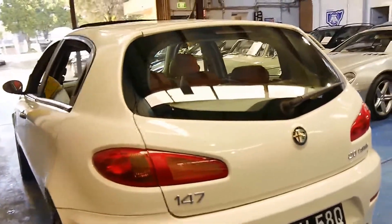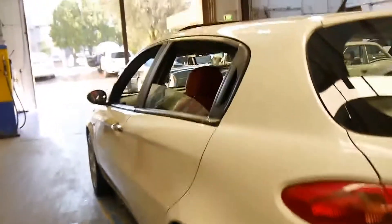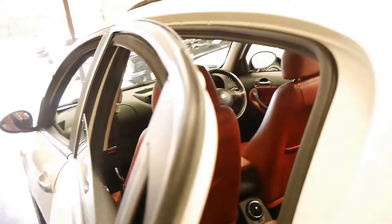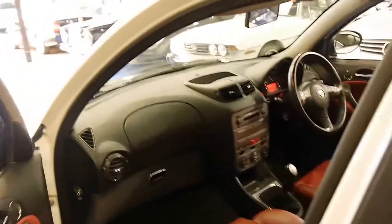The two-litre twin spark's a fantastic engine — it sounds great and they're very reliable. With Alfa Romeo, as long as you change your timing belts on time, they're actually very, very good cars. We've started seeing these 147s for sale with over 200,000 kilometres, so I would suggest this has a very long life ahead of it yet.